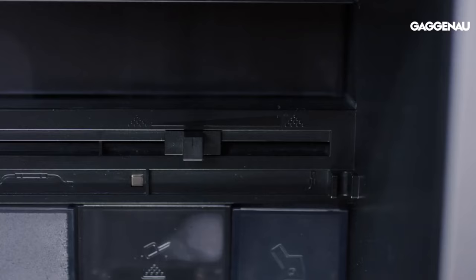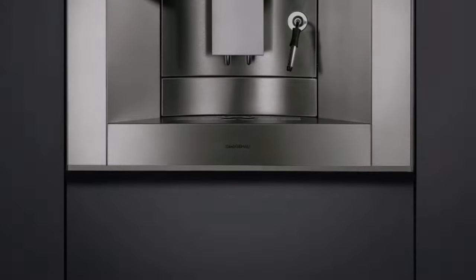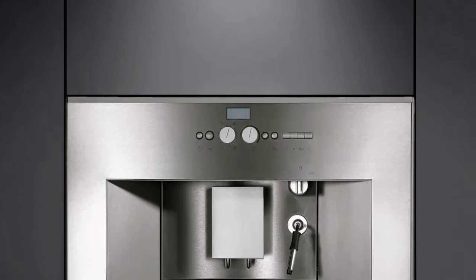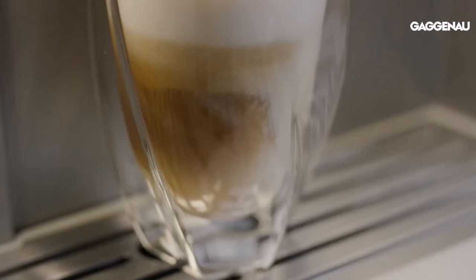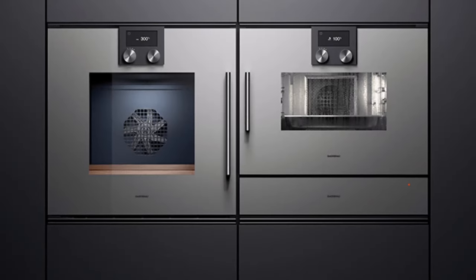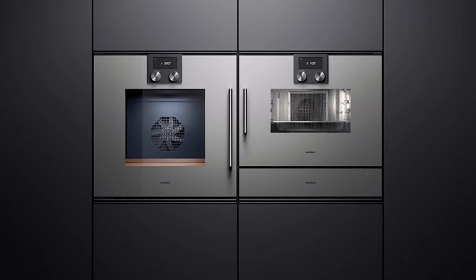At the core of its excellence lies the integrated conical burr grinder, which ensures a uniform grind size for optimal extraction and brew quality. With just the push of a button, indulge in a reliably excellent cup every time. Gaggenau also offers pre-programmed and programmable drink options, enabling you to save specific strengths and settings for future brewing, seamlessly blending convenience with uncompromising quality.